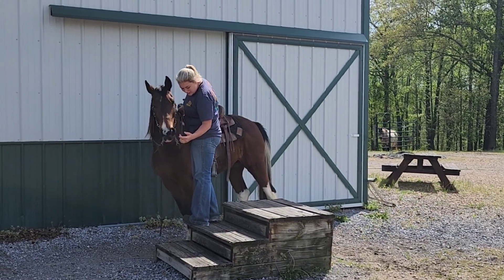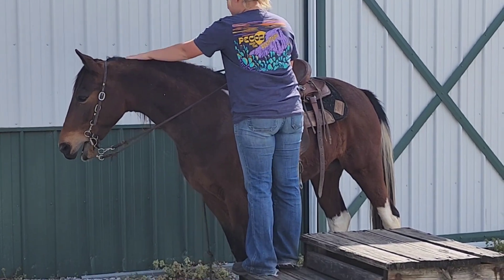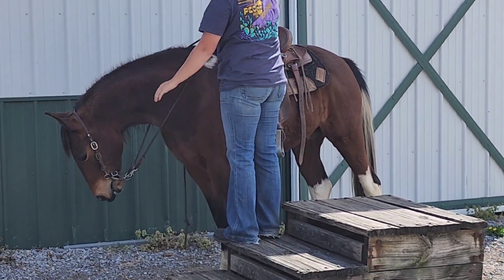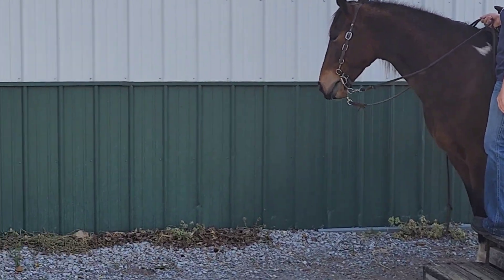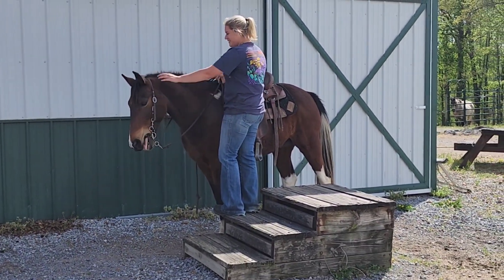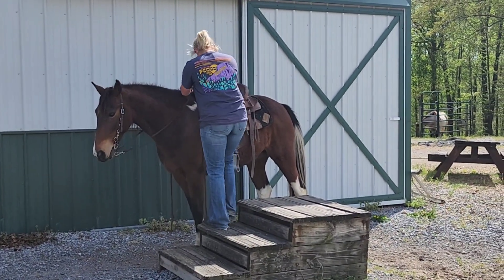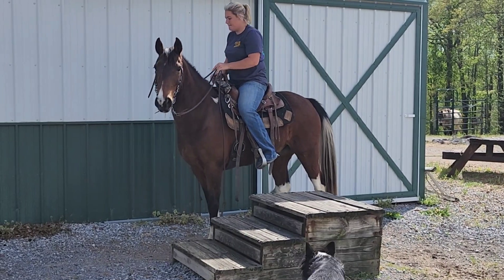Here is Ozzy at the obstacle course. Steffi's playing with him a little bit there. This guy's got the kindest eye — he is so beautiful, so sweet. The dog's over here aggravating and he's just standing as good as he can be. We'll let Steffi climb up on him and walk off, and we will take him over to the obstacle course.